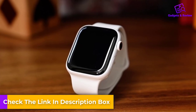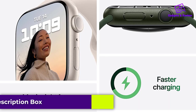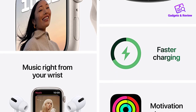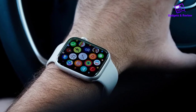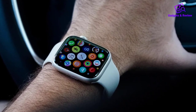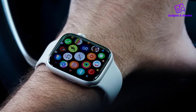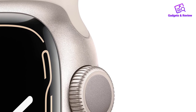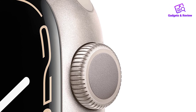Considering everything you get for your money, we think the Series 7 is one of the best values for runners. If you prefer to leave your phone at home, the GPS Plus cellular model is right for you. With this combination, you can text, call, and even get directions without a phone. You can also stream Apple Music for hours of entertainment and summon Siri to answer questions on the go. A less expensive GPS model is also available, but you'll need a phone to call and text.